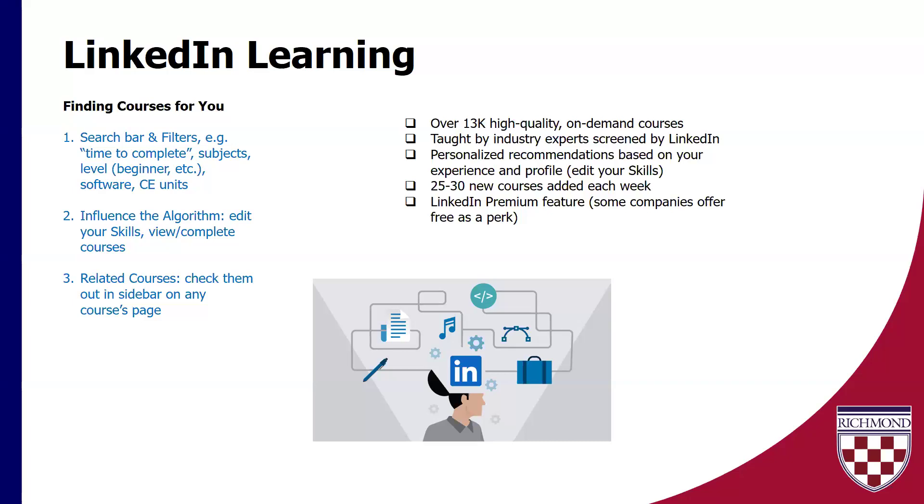LinkedIn Learning is something I wanted to touch base on. First, to know: if you've been messing around with LinkedIn very much, you might know that typically it's a premium feature through the premium subscription. However, if you are a current University of Richmond student — and you might even be able to access it as an alumni with your University of Richmond email — all current students and faculty/staff get access to the LinkedIn Learning feature for free as a perk of the university. This does not give you access to the rest of the premium features like InMail or who's viewed your profile, but it does give you access to LinkedIn Learning. When I send out my follow-up email, I will send out the link from our IT department to access the LinkedIn Learning feature.